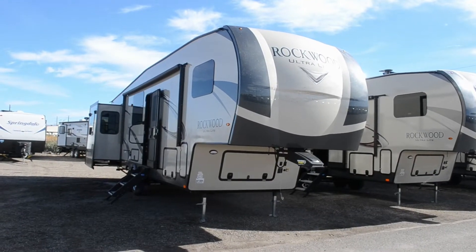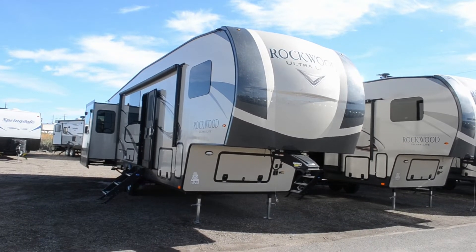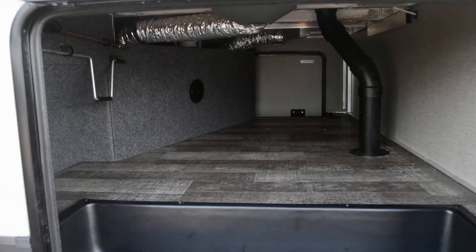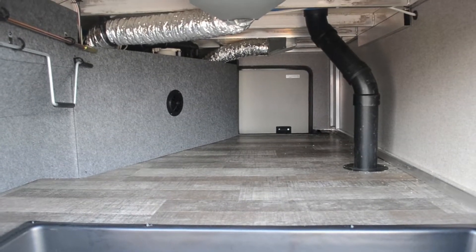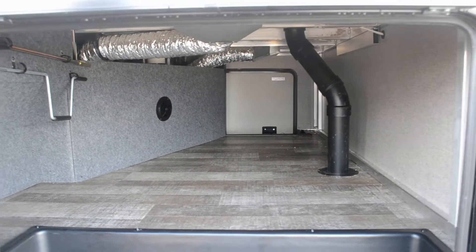It's a great exterior view of this fifth wheel. It's 36 feet long and has a dry weight of around 9,300 pounds. There's great pass-through storage. This does have a fully enclosed underbelly, so you can see a heater vent here even in your pass-through storage, and there are also lights.